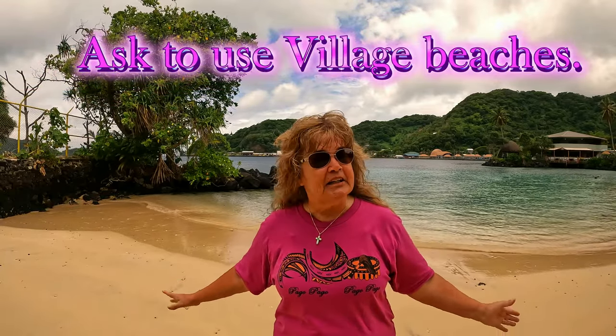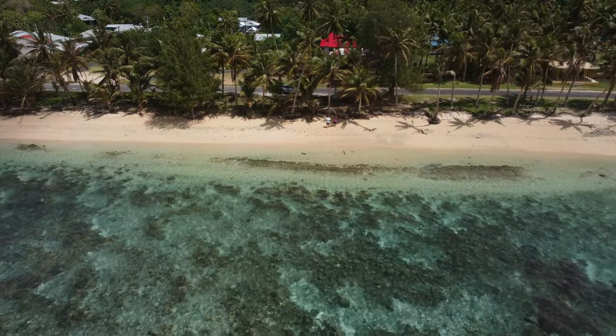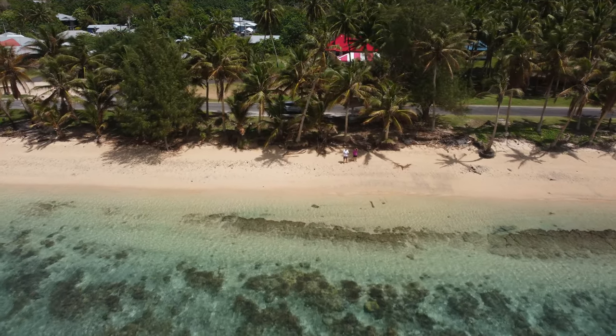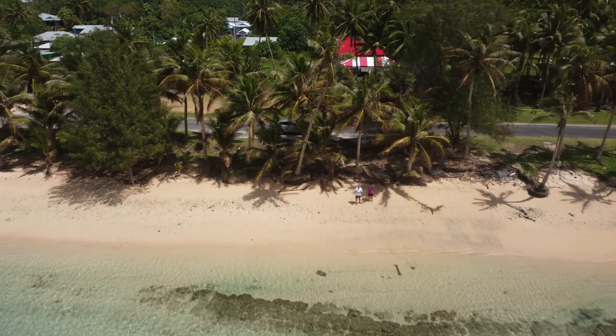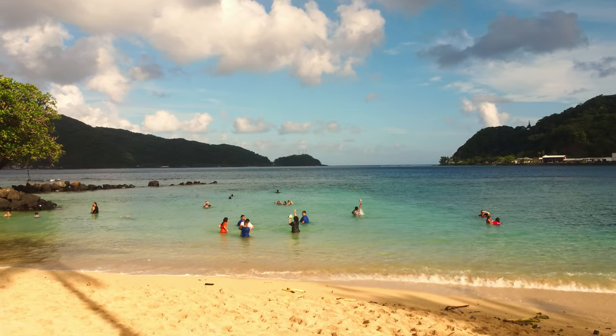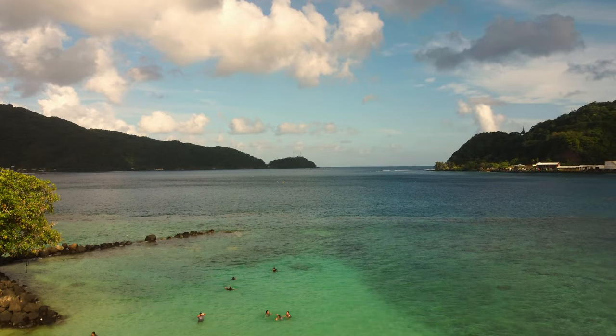Number 12. Here in American Samoa there are so many beautiful beaches. Some are public, like the one I'm on right now, and you're welcome to relax and do anything you want. However, there are several communal-owned beaches in the villages which you can also go on. Just have the courtesy to ask one of the locals if it's okay to go play on the beach or take pictures.